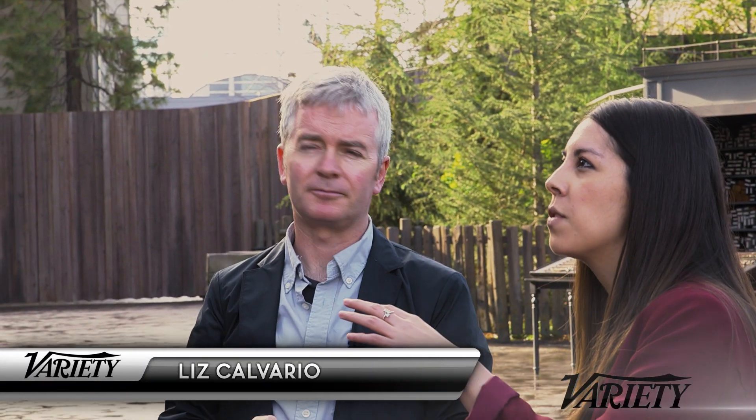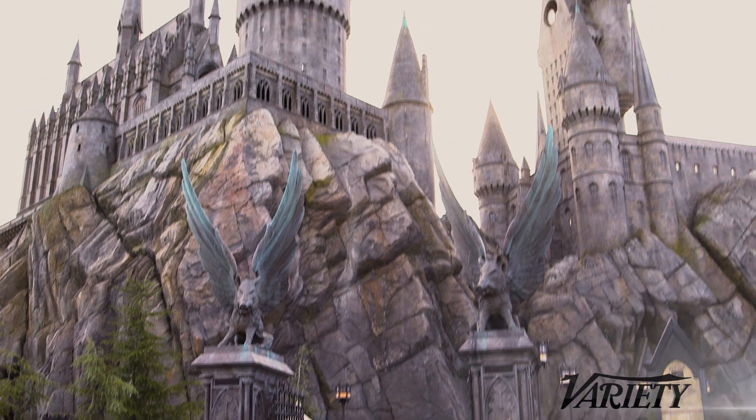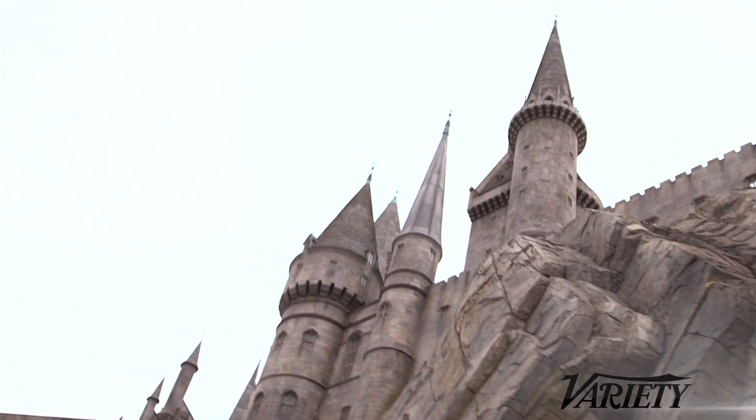What challenges did you face going from a film set to a park attraction? This is huge. We never would build a film set this big, but we've created the whole world here — creating a mountain, creating a whole castle, it's a huge challenge.